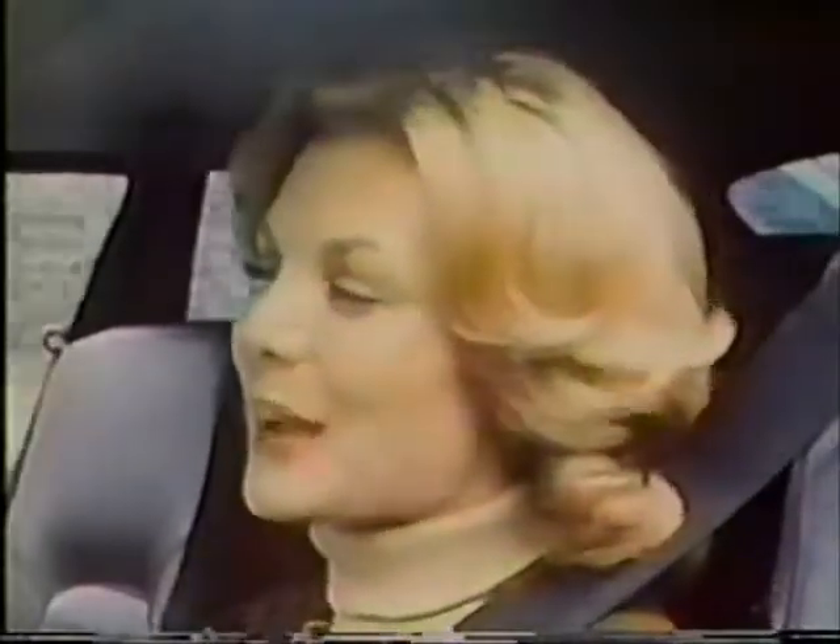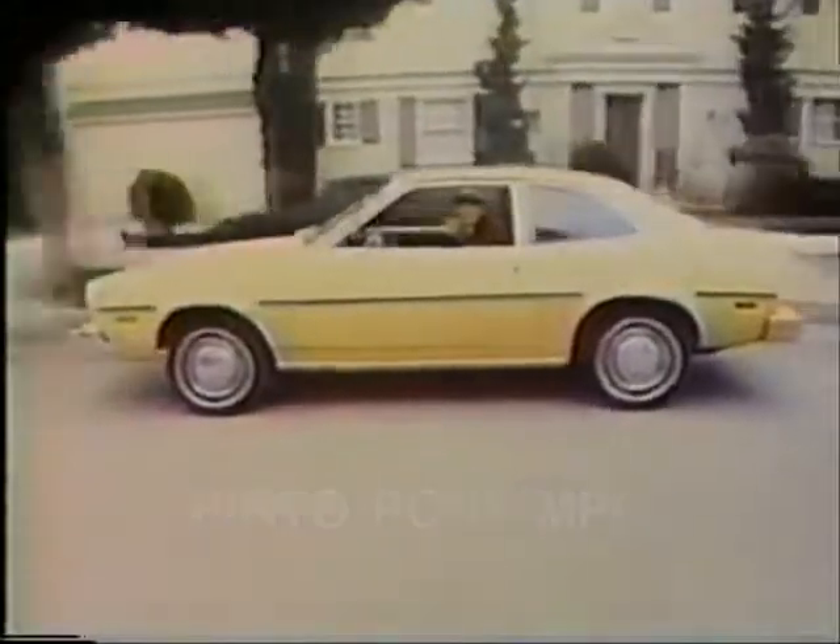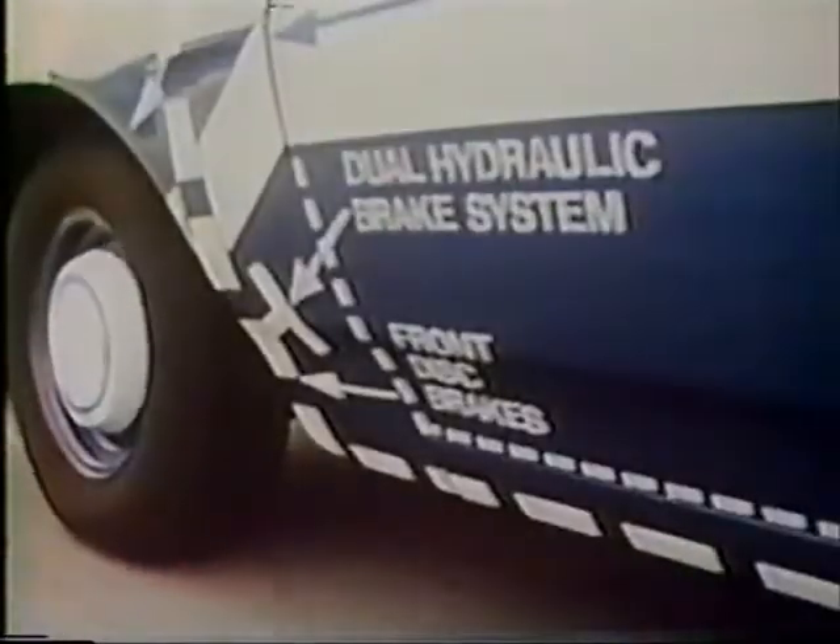Whenever I drive, I'm glad we bought Ford's new Pinto Pony MPG. Gives me a lot of car for the money. It's got a strong unitized body, a 2.3 liter engine, and front disc brakes.